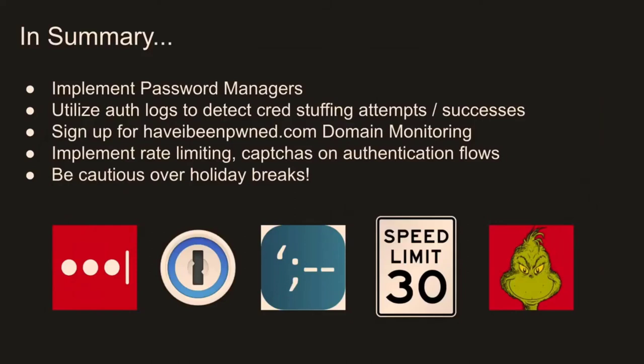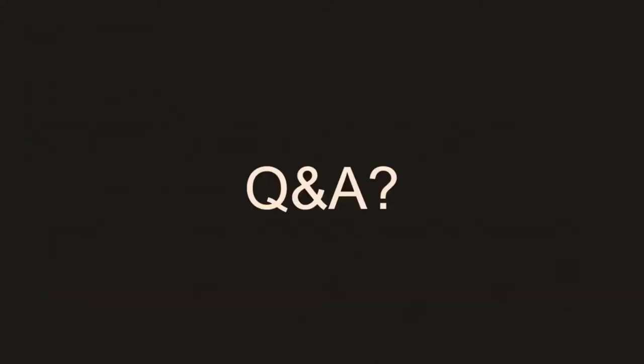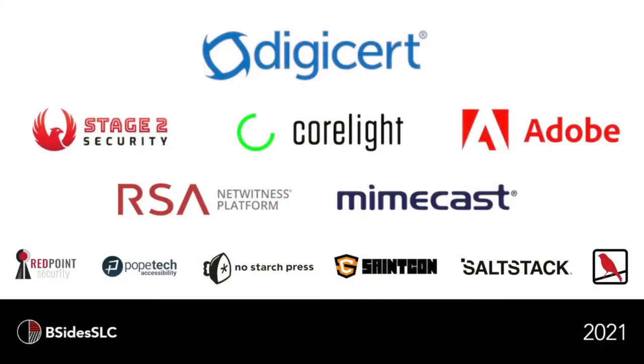In summary: implement password managers, use your auth logs and look for anomalies, utilize services like Have I Been Pwned, implement rate limiting and captchas on your authentication flows, and be careful over your holiday breaks — I think it's a prime time for attackers to come after us. That's it. Any questions? Thank you.